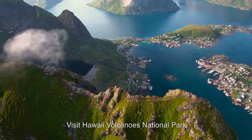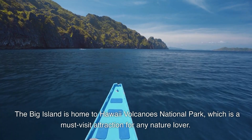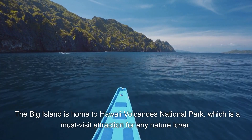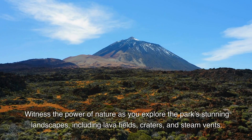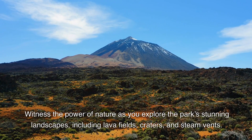1. Visit Hawaii Volcanoes National Park. The Big Island is home to Hawaii Volcanoes National Park, which is a must-visit attraction for any nature lover. Witness the power of nature as you explore the park's stunning landscapes, including lava fields, craters, and steam vents.